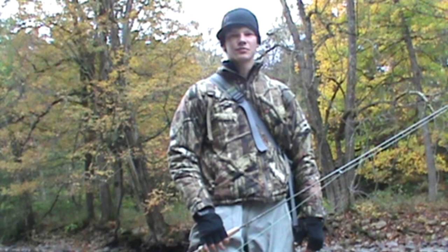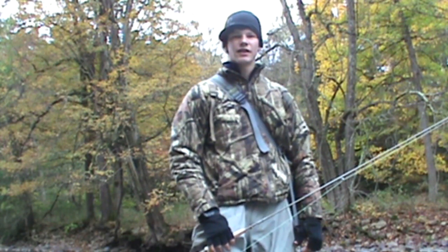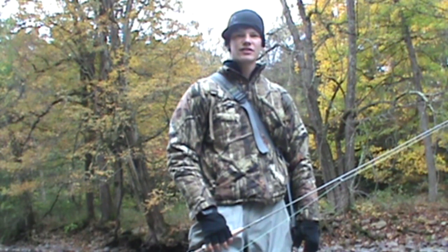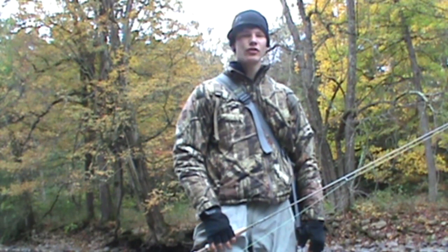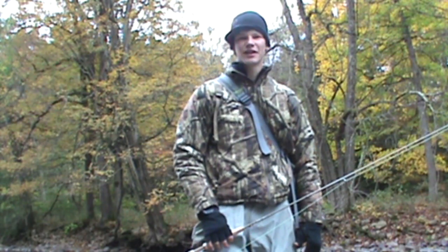What's working right now are some caddis larvae and some stoneflies. It's about 35 degrees right now, so it's pretty cold. Water temperature is about 53, so it's getting colder and the fishing's getting better. Hopefully we'll catch some fish.